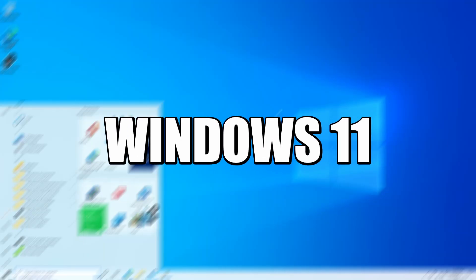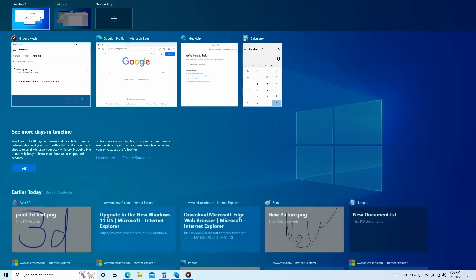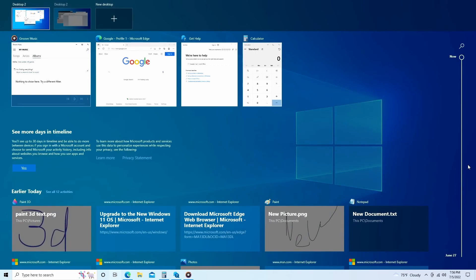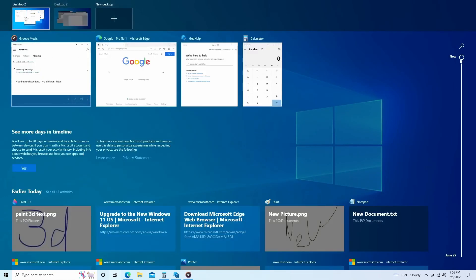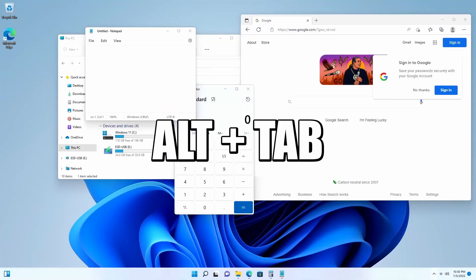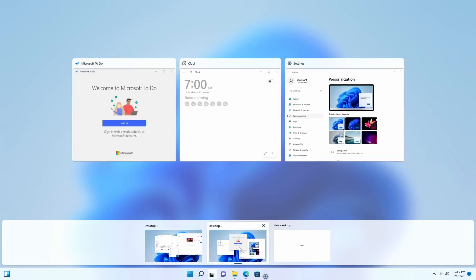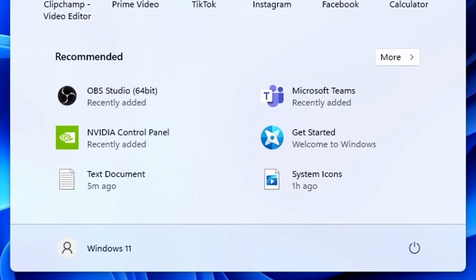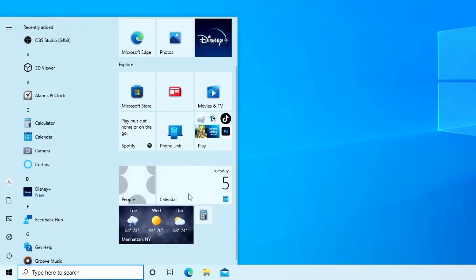Moving on to number 3: Windows 11 feels less cluttered and more simple. For example, the task viewer in Windows 10 had Microsoft trying to make it an all-in-one deal — with a timeline of your previous programs and files, all your current open programs, and all your virtual desktops running in the background. Frankly, this looked super complicated and cluttered for no real reason and probably put some users off. Windows 11 fixes this by just showing what is currently open and simplifies the overall interface. The timeline of your files and programs moves to the start menu, which has also been simplified by removing the flashy live tiles.